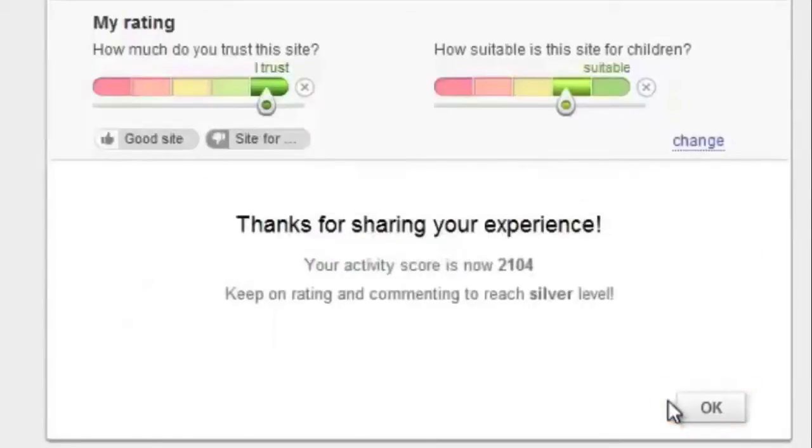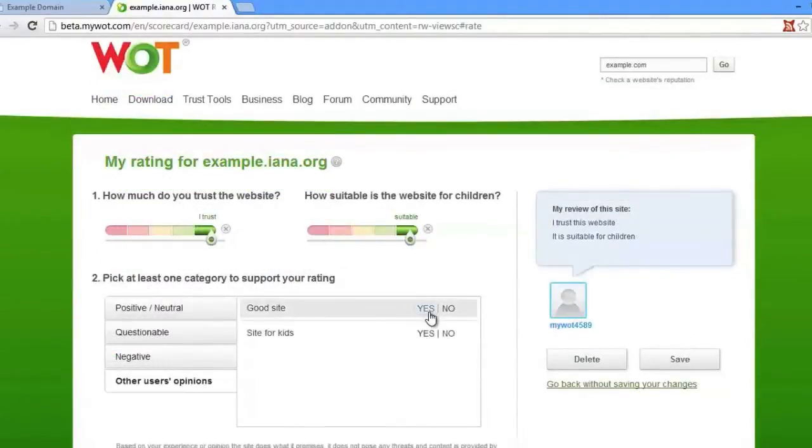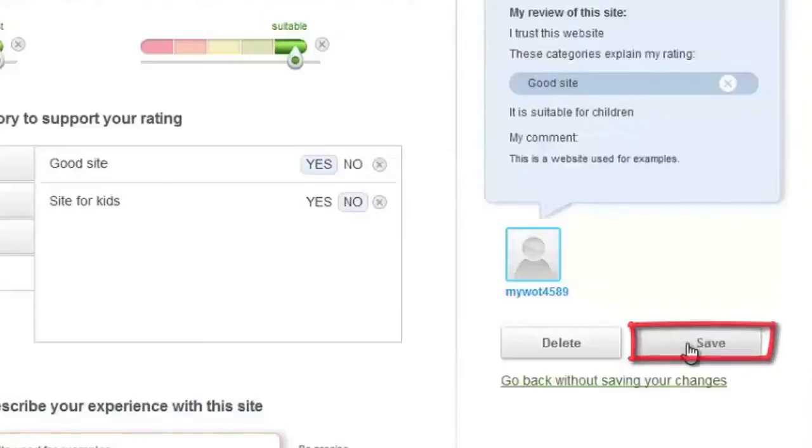The process is similar for rating websites using the scorecard. Once you are in the scorecard, rate the website or change your rating. Select at least one category that you believe reflects your rating the best. Then you can write down a review in the text box below and click save in the right hand column of the scorecard.